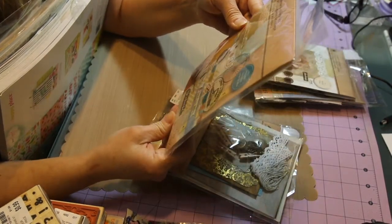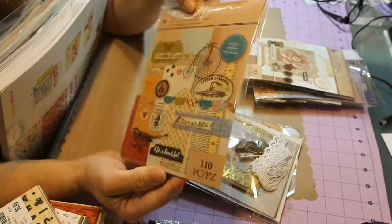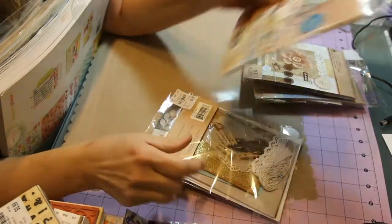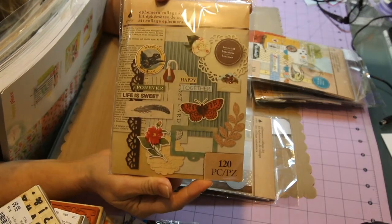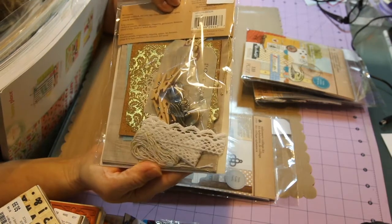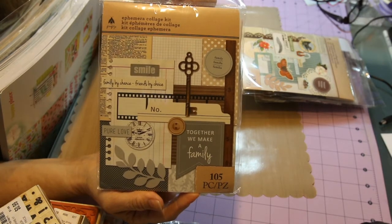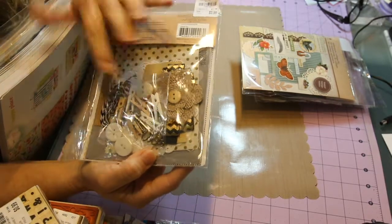This one has 110 pieces with paper clips, twine, butterflies, birds, feathers, flowers, newsprint, little tags, and the last one has 105 pieces with some burlap and clothes pins.